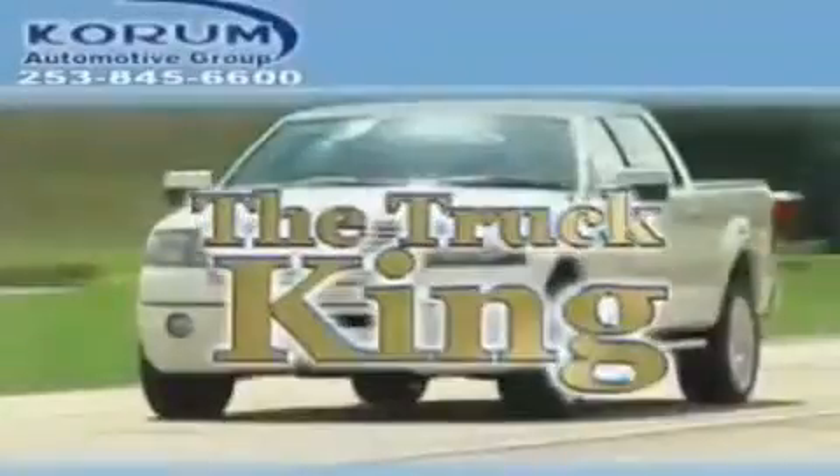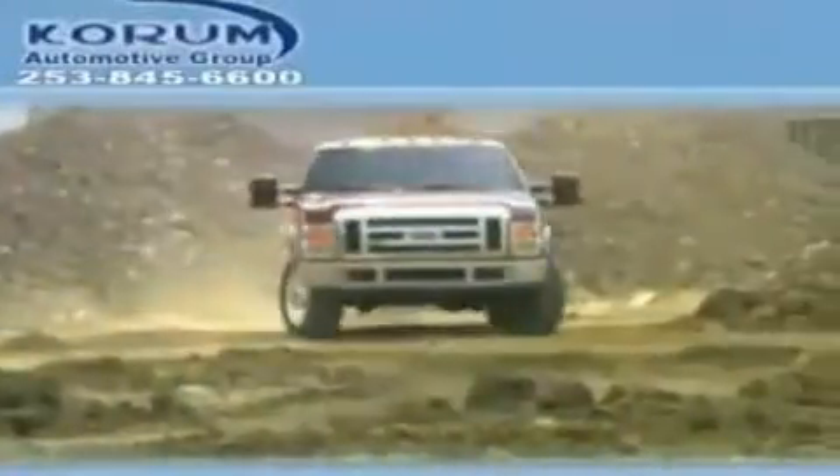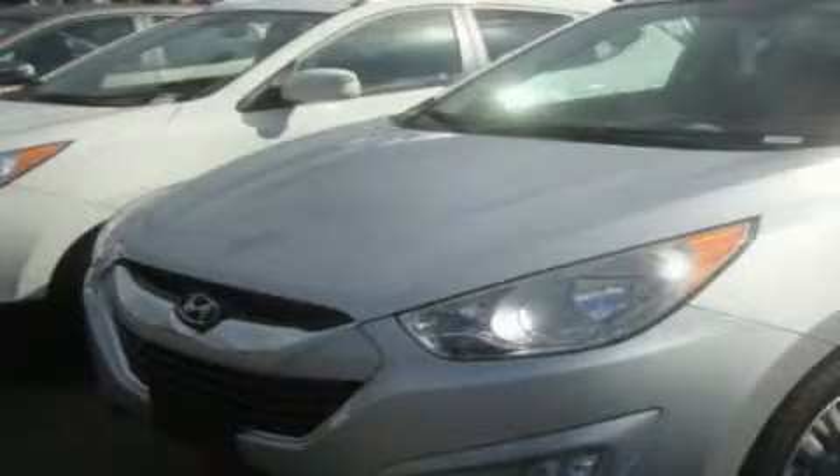Welcome to Corom Automotive Group. We are family owned and operated and have been taking care of our customers since 1956. This is a brand new 2011 Hyundai Tucson — functional utility for a modern lifestyle.